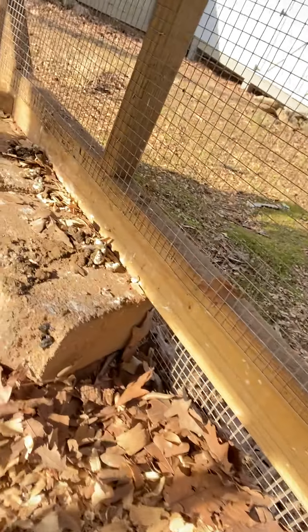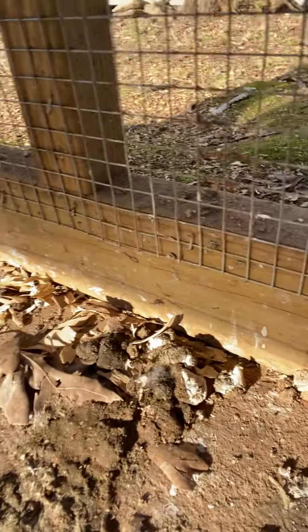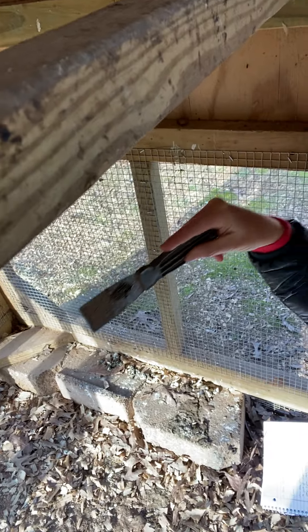So chickens poop a lot. They poop 12 to 15 times a day. That's a lot of poop. You can see there are piles of it over here. So they roost on these poles up here and when they roost, it drops down into these little piles here.